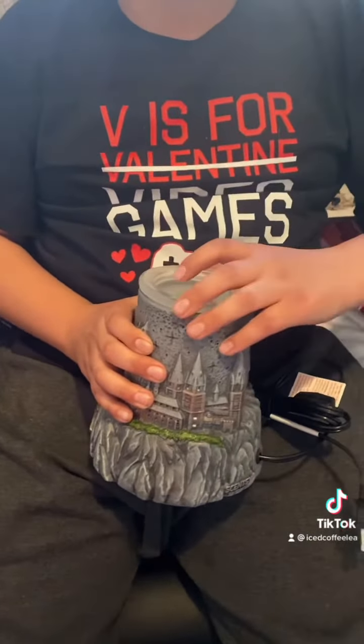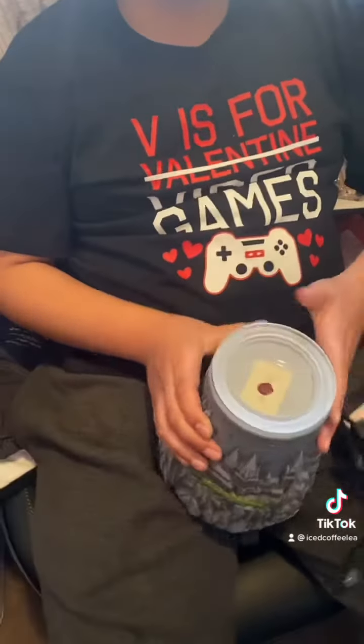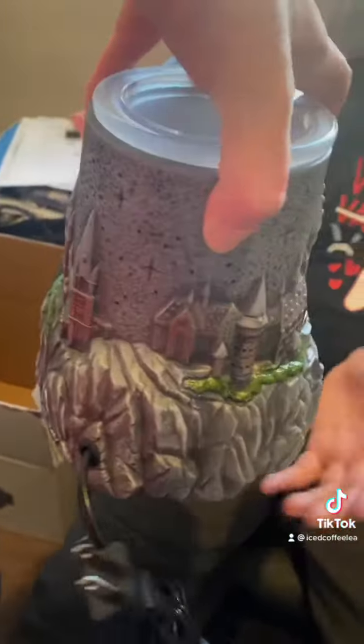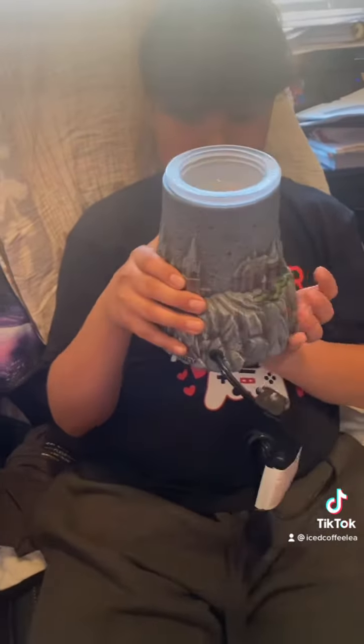I'm going to take out the Iron Man one and put that one there — yep, that is cool looking. This is the Hogwarts one that came out with Scentsy. If you're interested I'll tag my Scentsy lady down below so you can check her out and see what stuff they have. We got this one — we waited a while for it, we had to pre-order it. Thank you guys for watching, see you next time.